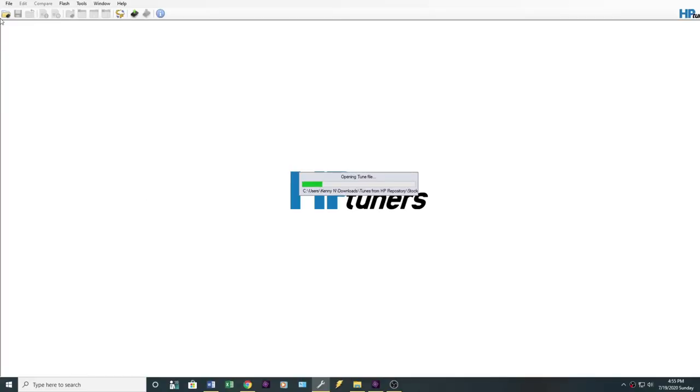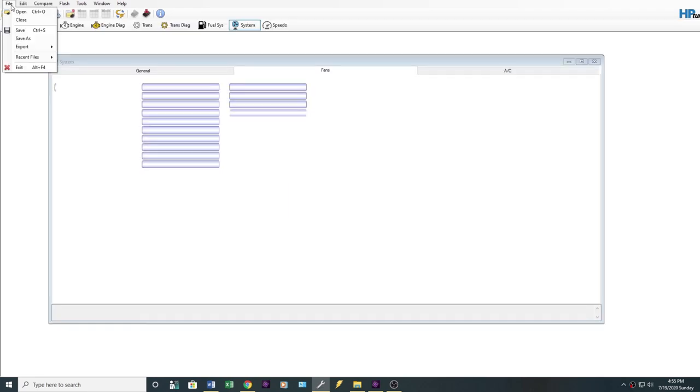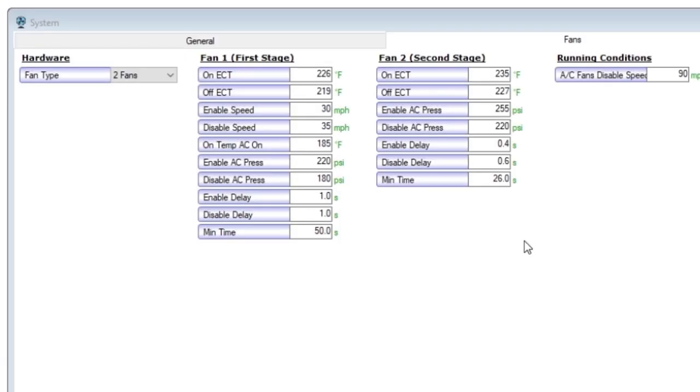It's 190 degrees all the way to 230. I know what you're thinking — that seems awfully hot. Can you prove it? Yes, I can prove it. Take a look at this. I'm going to open up HP Tuners and open up a stock 2003 Corvette file. In the general fans section, fan number one turns on at 226 and off at 219. Fan number two goes on at 235 and shuts off at 227. So this is the way GM intended it.